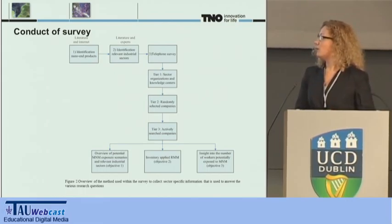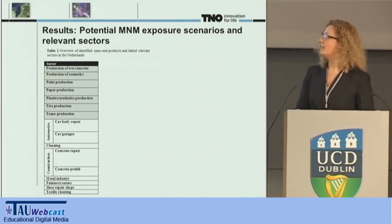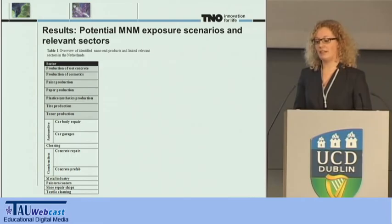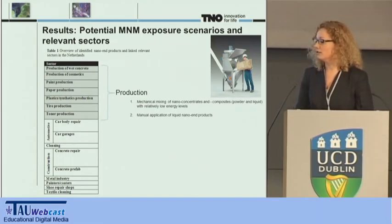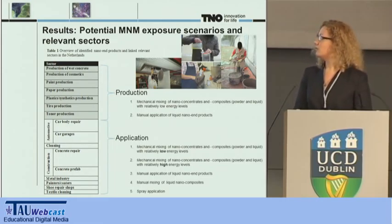In total, we contacted 460 companies, of which 37 indicated they either produce or apply nano-end products. You can see them in the table — these are all the identified sectors classified by production or application of nano-end products. The majority of the identified products were coatings, and others include concrete, paper, cosmetics, and personal care. The companies were also asked about activities likely to cause exposure. During production, we identified two activities: mechanical mixing of nanomaterials at relatively low energy levels and manual application of nanomaterials. During application, we found three additional activities including mechanical mixing at relatively high energy levels, spray application, and manual mixing of nanomaterials.